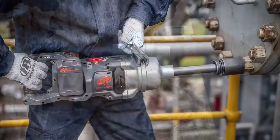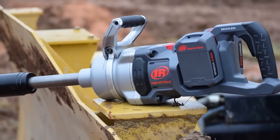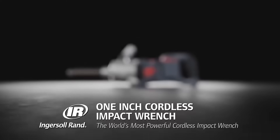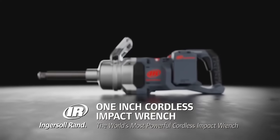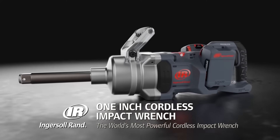Some projects demand more — more power, more mobility, and more productivity. Now you can have it all, and the freedom to take it anywhere. Introducing the most powerful cordless impact wrench on the market today, only from the leader in impact tools, Ingersoll Rand.